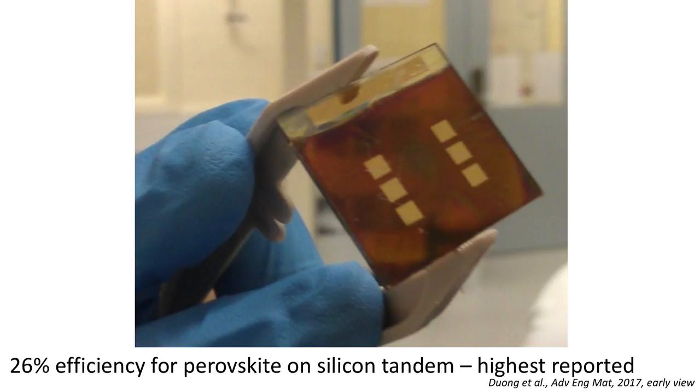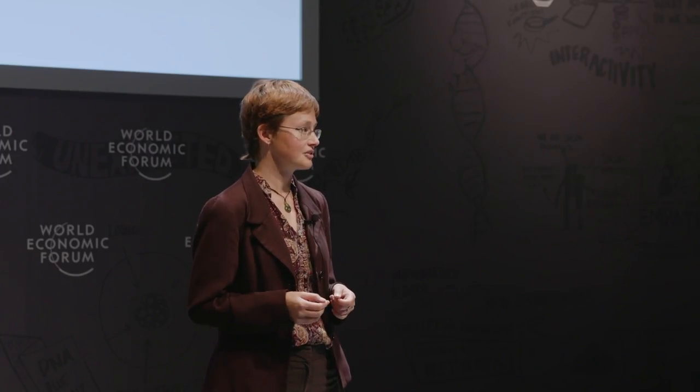What we're doing in my lab is putting the perovskite cells on top of the silicon solar cells. We've achieved an efficiency of 26% with this stack system, which is the highest efficiency that's been achieved with this type of system. Importantly, it's been the only way shown to increase the efficiency of solar cells using a low-cost process.